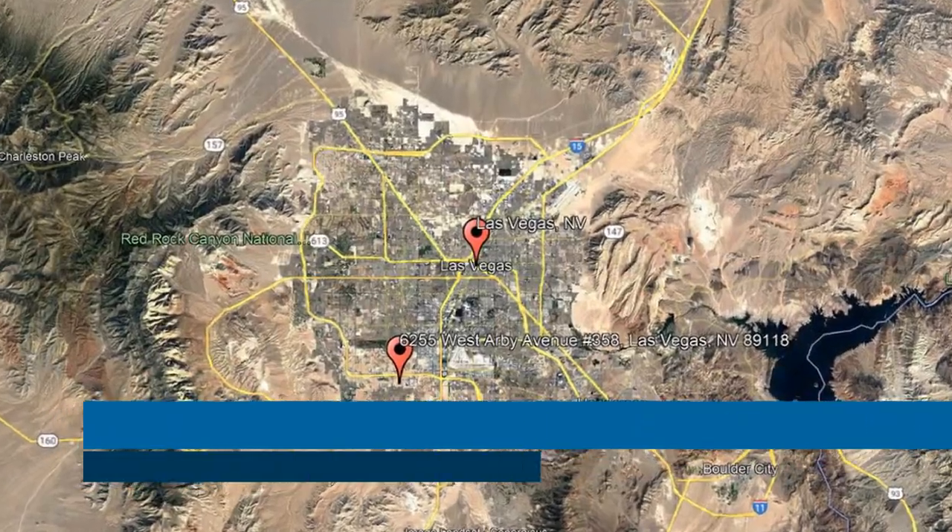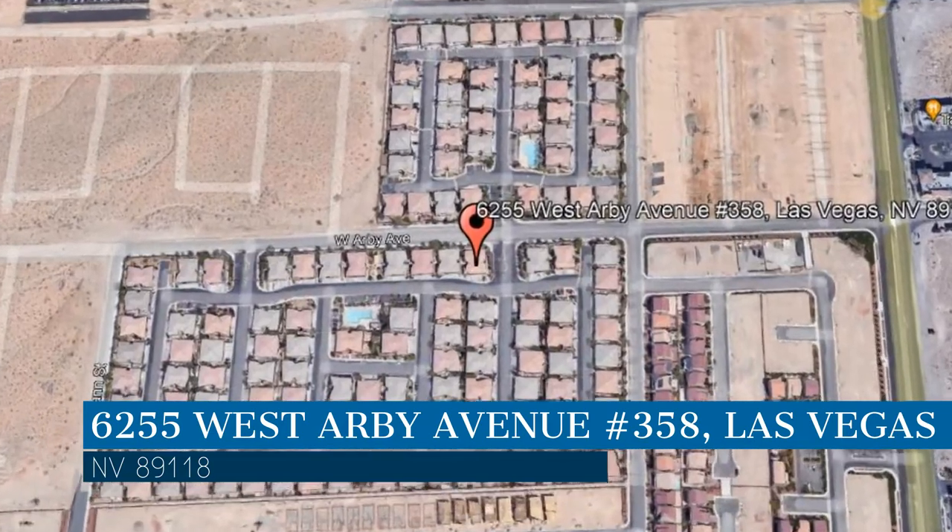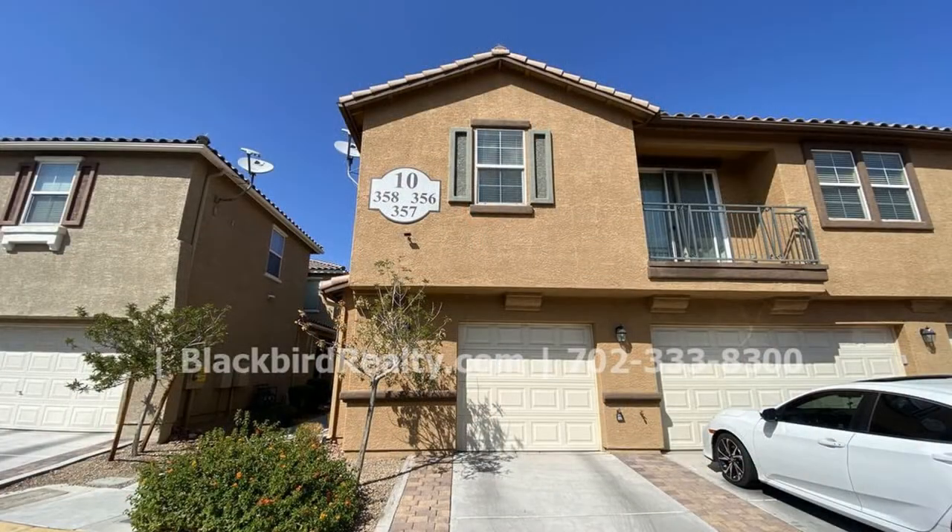This property is located at the address on your screen. We are Blackbird Realty, and we are a leader in Las Vegas property management. Please enjoy this virtual tour.